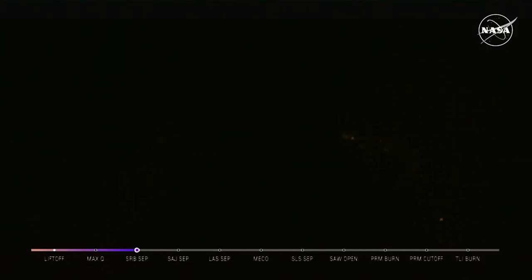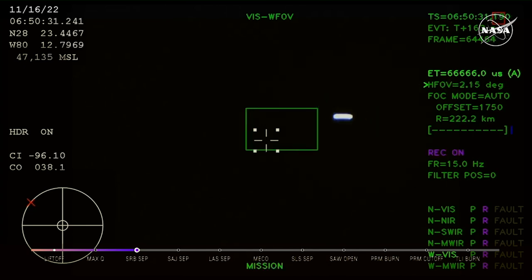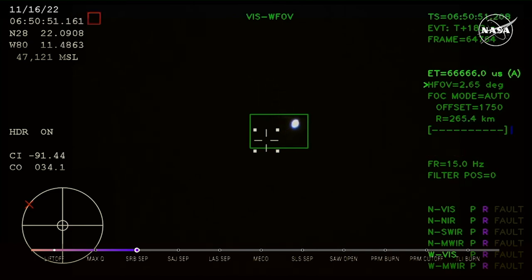Two minutes and 36 seconds into the flight. Hearing nominal calls here in Mission Control Houston. We've still got four good engines on the core stage. Next up, we'll be looking for the service module fairing to separate — three 15-by-15-foot fairing panels providing structural support and protecting the service module. Those will separate at about 3 minutes and 11 seconds into flight, followed shortly by the launch abort system separation. Just over three minutes into the flight, now traveling over 4,060 miles per hour, 83 miles downrange.